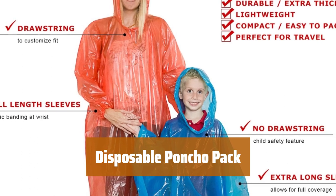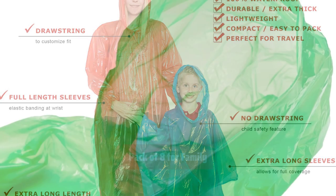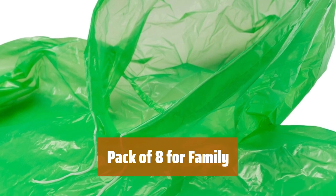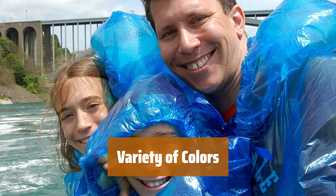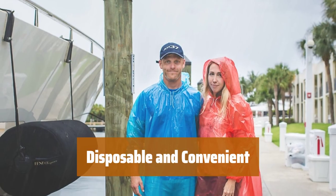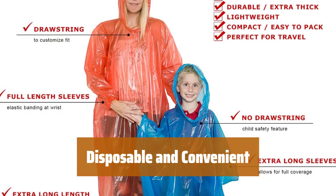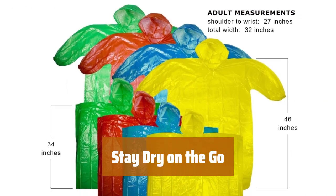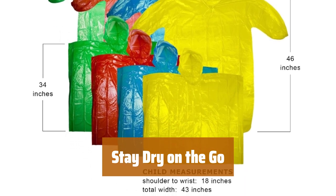Number 3. Stay dry with this disposable set, perfect for the whole family. Comes in a pack of 8 for easy family coverage — use them once and toss them away. Comes with 4 different colors to choose from, lightweight and portable for on-the-go use. Disposable for one-time use, making it convenient for outdoor activities. Keep your family dry and protected, easy to carry for any unexpected weather changes.